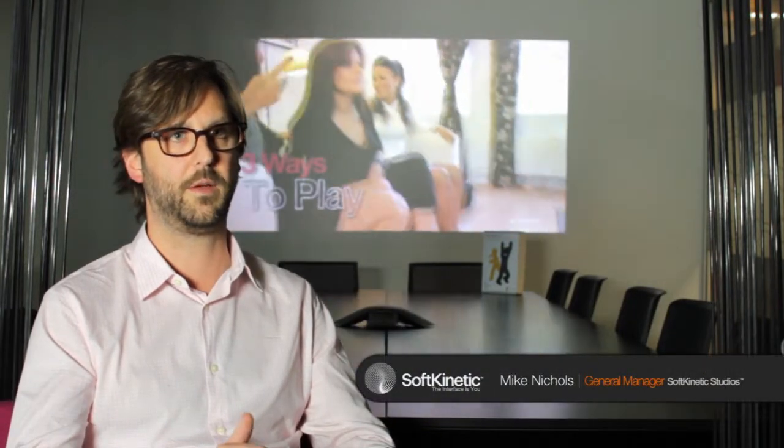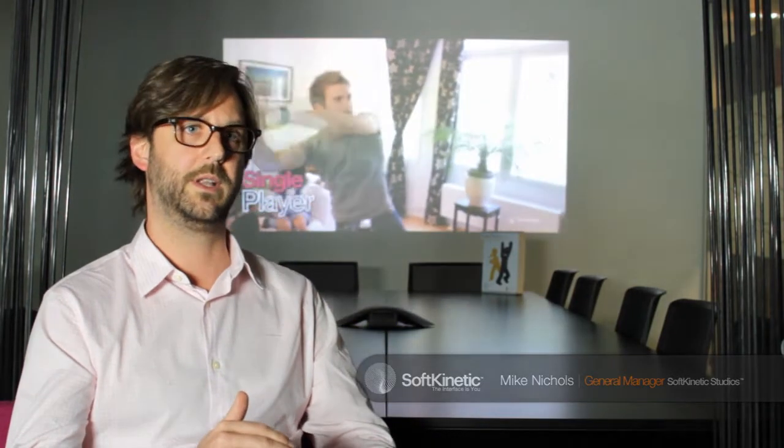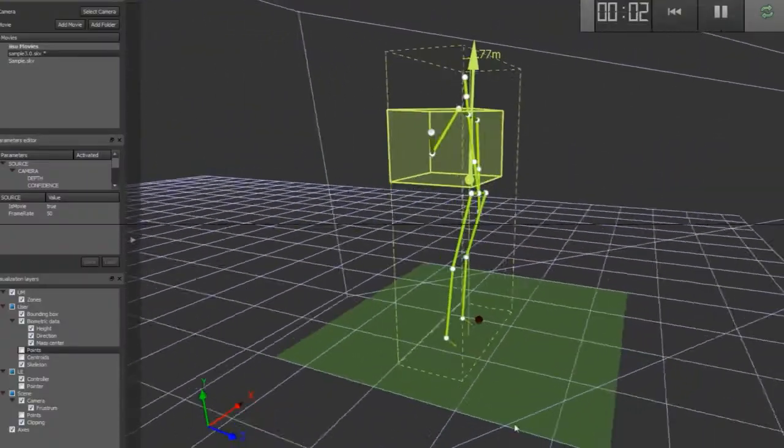Welcome to Soft Kinetic Developers of IISU. One of the great things about IISU3 right now is that it exposes the development team to the technology on a variety of different levels. If you really want to dig deep, it's great. There are a lot of parameters in there that developers can explore and really exploit to their advantage.